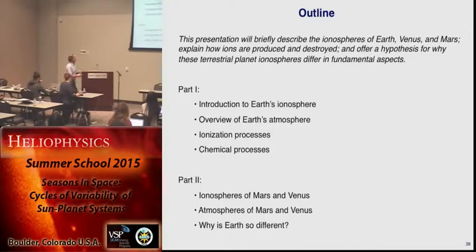Here is my outline. We've done part one, and now we're going to move on to part two.